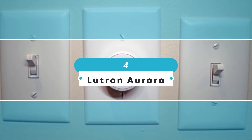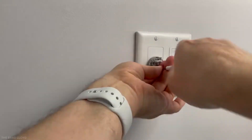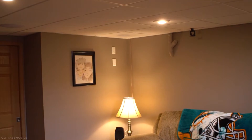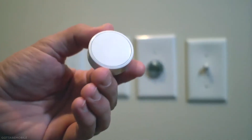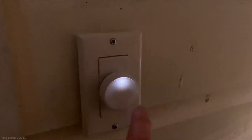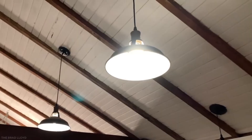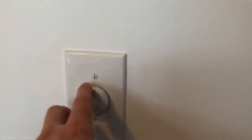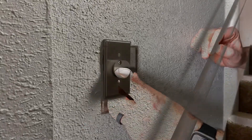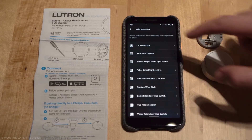Number 4: Lutron Aurora. The Lutron Aurora might look very basic but it is an extremely smart device. A few homes have wall switches that control outlets rather than light fixtures, allowing one to plug in a floor or table lamp and turn it on or off from the wall. If you additionally use that outlet for things that need to be on all the time such as a clock or radio, you'll need to tape over the wall switch or use another way to avoid mistakenly shutting off electricity. The Lutron Aurora is a straightforward, elegant answer to this issue. It attaches to the toggle switch but connects to Philips Hue lights, allowing you to control them with a tap or turn of the dial, while maintaining power to the remaining outlet.